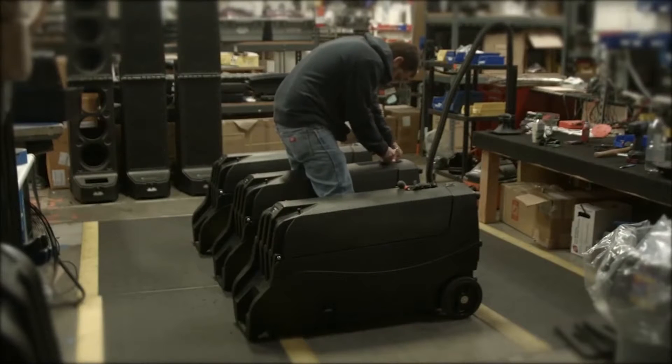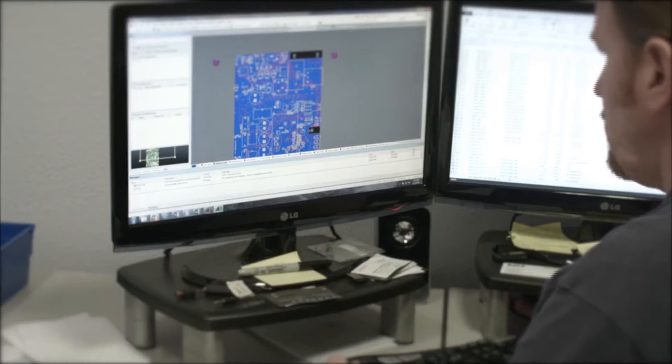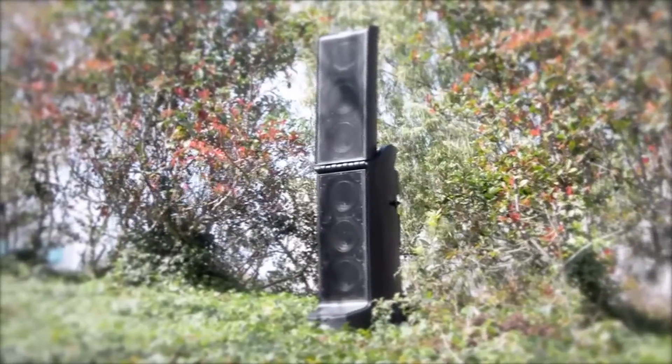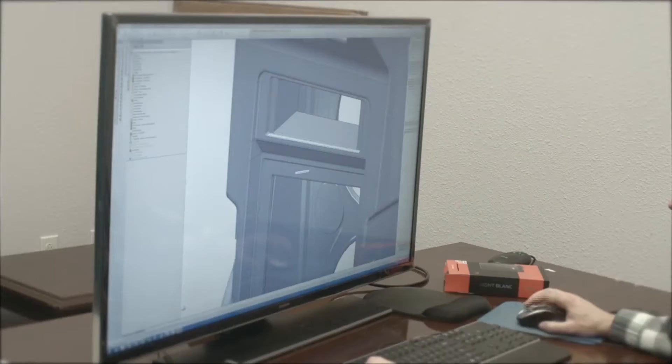We manufacture our products right here in the USA. Our team of expert engineers stay on top of cutting-edge technology to invent new and exciting products, continually meeting the changing needs of our industry.